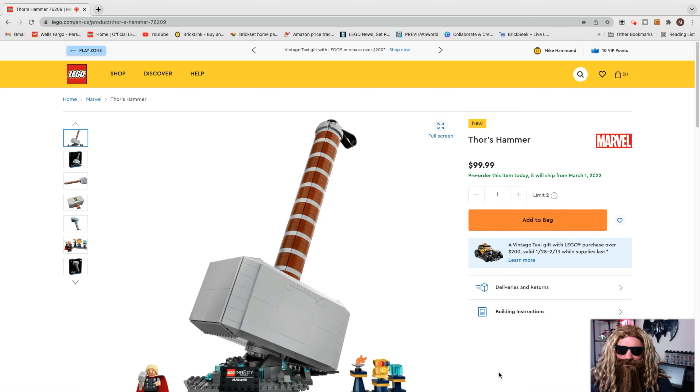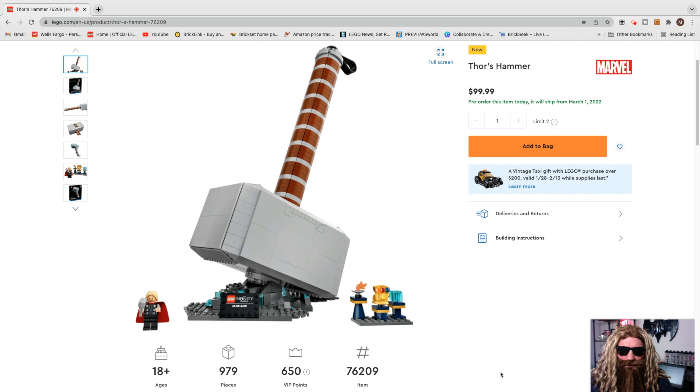Here it is — officially Thor's Hammer for $99.99, set 76209. Released today on LEGO.com. It is also a Target exclusive. This is a beautiful set with some cool details.